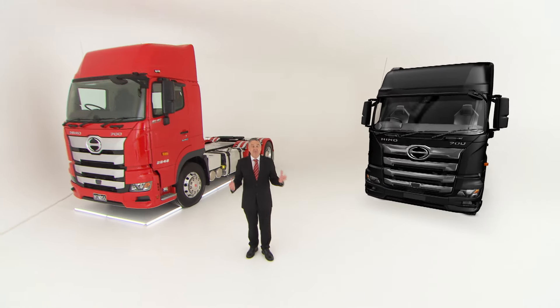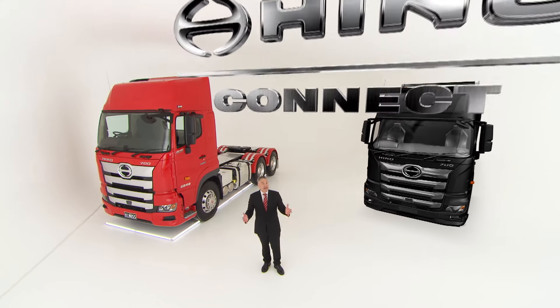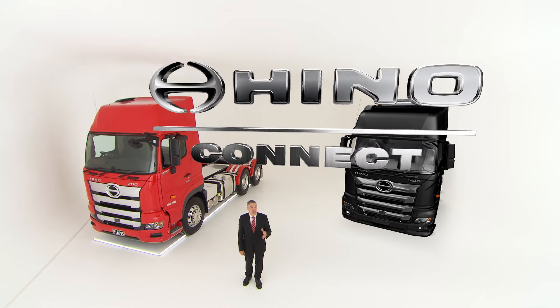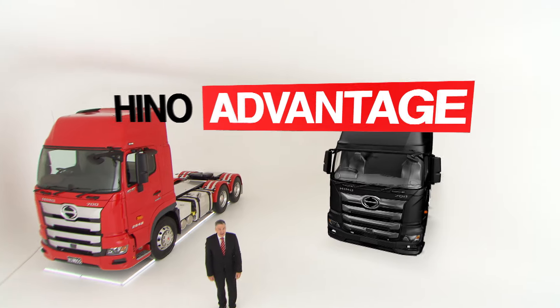So for superior business intel and support, get connected. HenoConnect — next generation telematics in real time. That's another Heno Advantage.